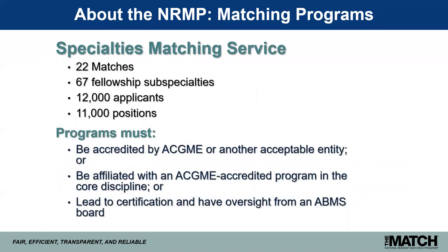In addition to the main residency match, the NRMP sponsors multiple fellowship matches under its specialties matching service. To date, we have 22 matches representing 67 fellowship subspecialties. For the 2019 appointment year, we had 12,000 applicants vying for 11,000 positions. We have slightly more flexible participation requirements at the fellowship level — programs must be accredited by the ACGME or another acceptable entity, affiliated with an ACGME accredited program in the core discipline, or lead to certification with oversight from an ABMS board.